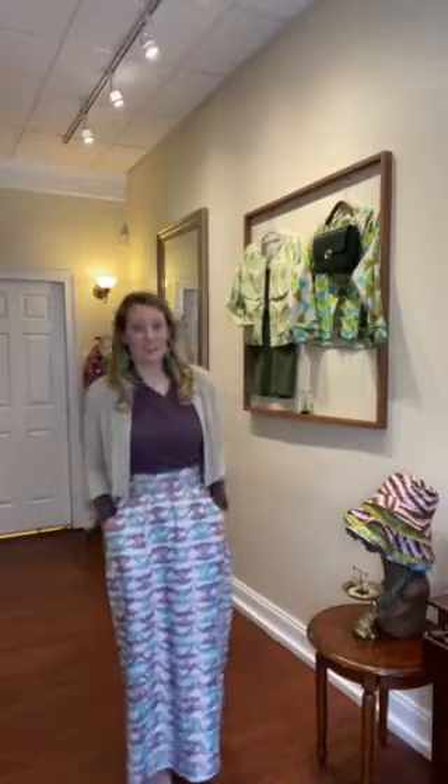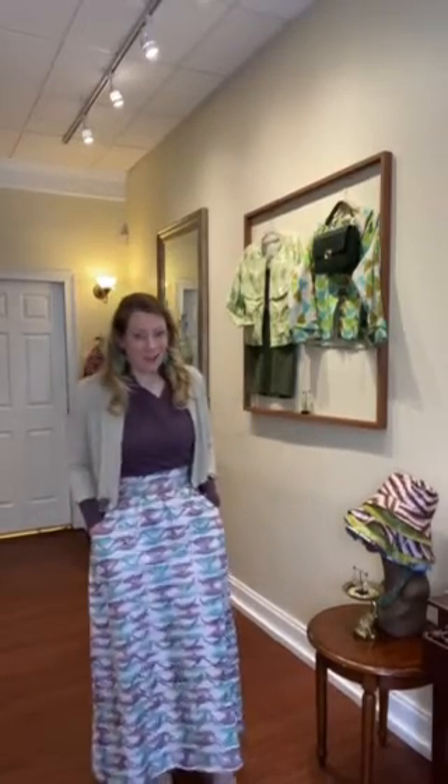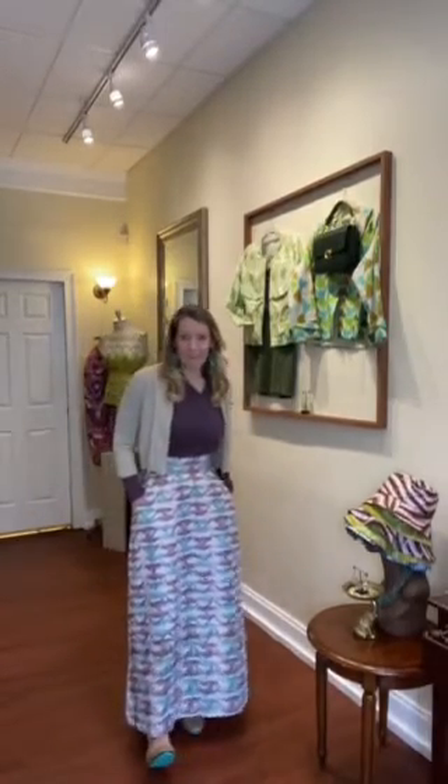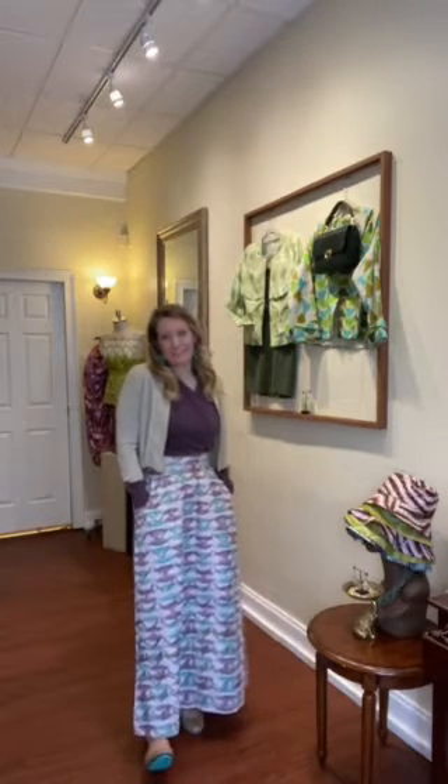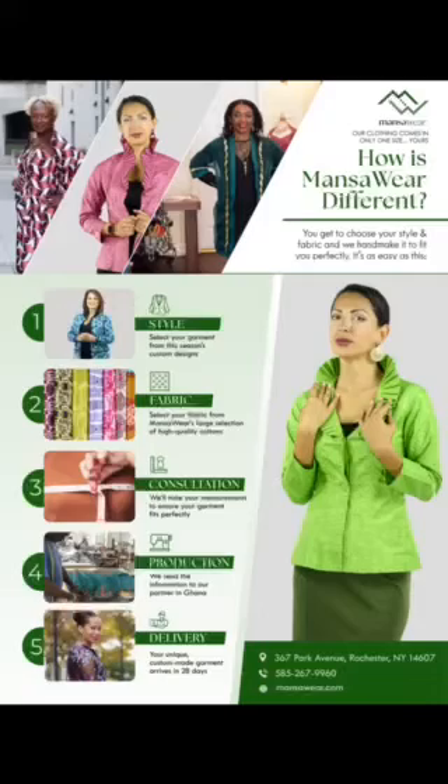This is how versatile my MonsaWear skirt is. I grabbed my teeks out of my closet and threw on this shrug, and I was ready to go out with my friends. Are y'all ready for this?